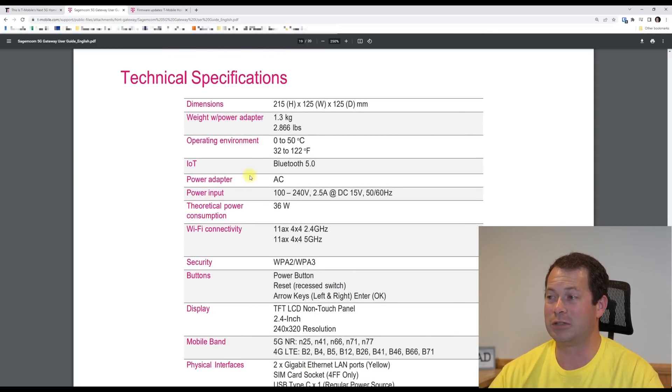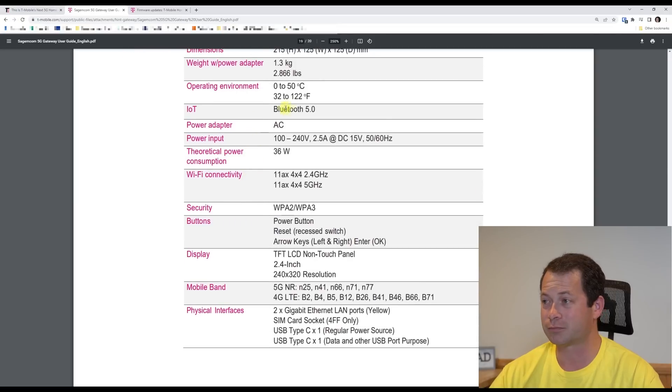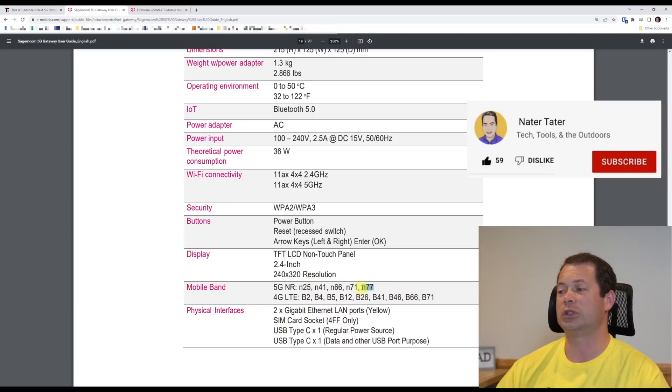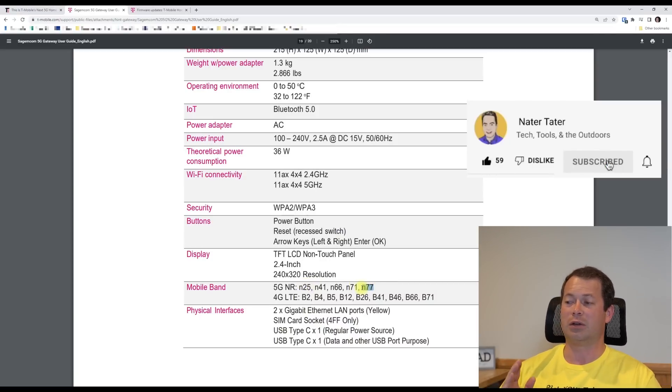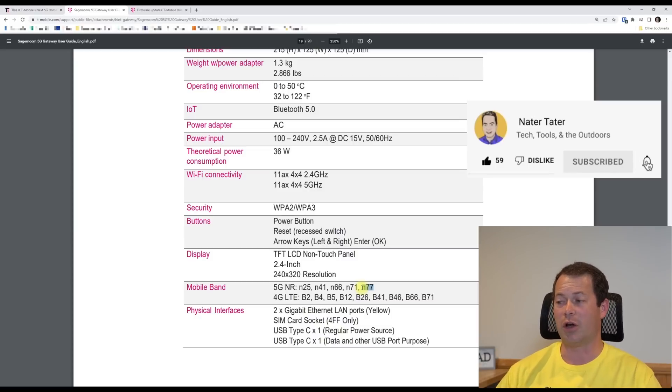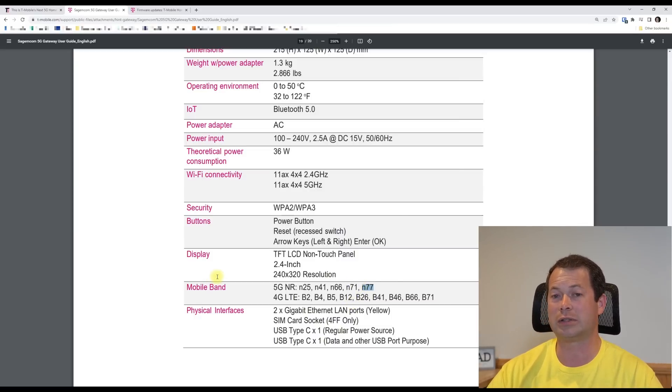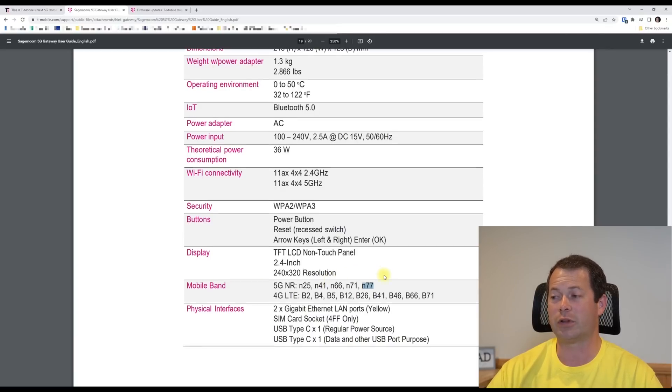If we look at the specs, the main differentiator is the N77 band support. This makes it stand out versus the other gateways, which at least don't list N77 as a supported band — so that's a potential upside for this new gateway.